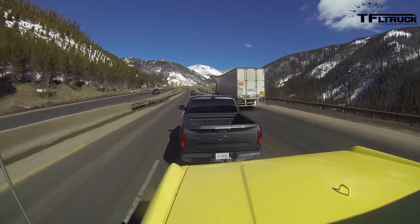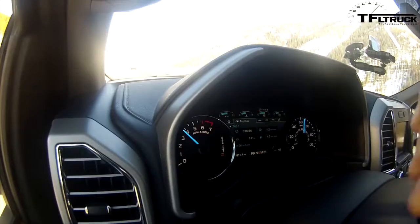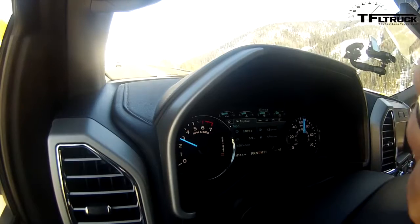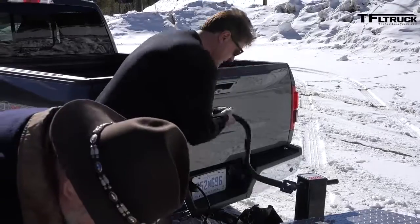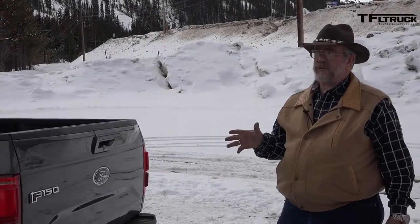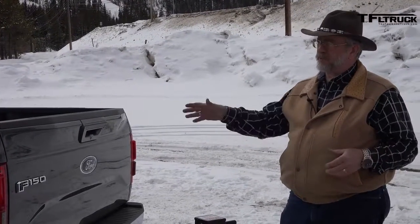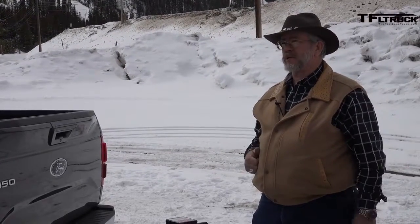According to the EPA, it's rated at 18 in the city, 23 on the highway, and 20 combined. This was supposed to be their most fuel-efficient model, and yet it's still more than several miles per gallon less than the EcoDiesel in the Ram. This truck has a 3.55 axle ratio in this new Ford F-150 and it's rated to 7,600 pounds, so we're very close to the maximum capacity.